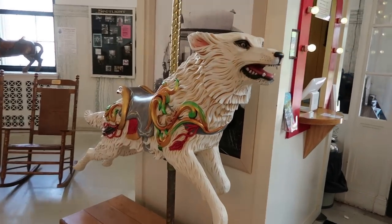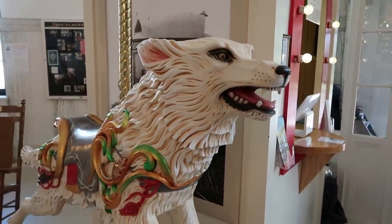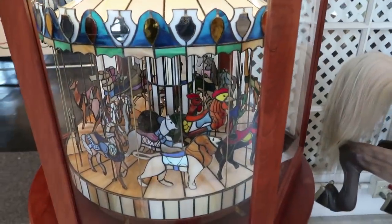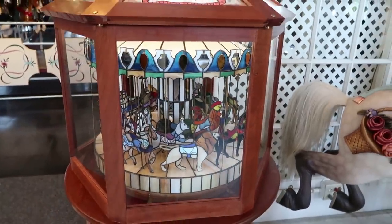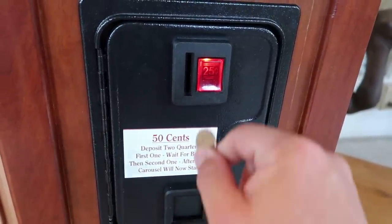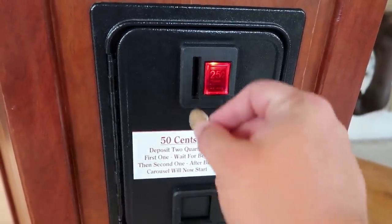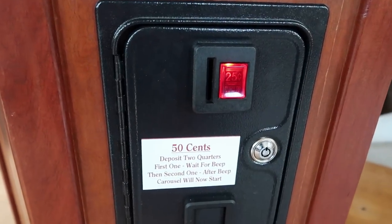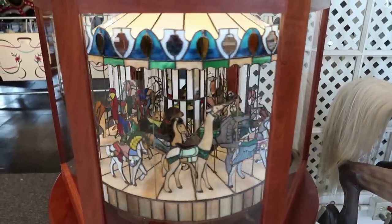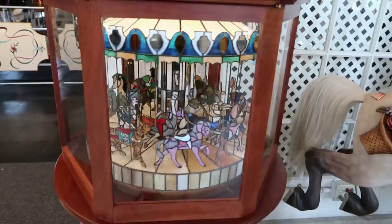This is pretty cool — a big white wolf, like the vicious and ferocious carousel animals. And over here we have a miniature carousel that is coin-operated with stained glass animals. It says deposit two quarters — first one, wait for the beep, second one after the beep and the carousel will start. We put in our second quarter and look at the little carousel go around. You can see the outside animals are static while the inside animals go up and down.